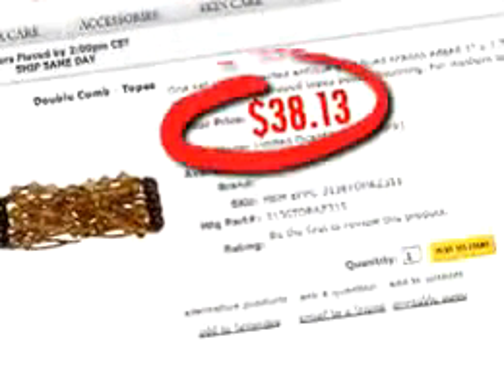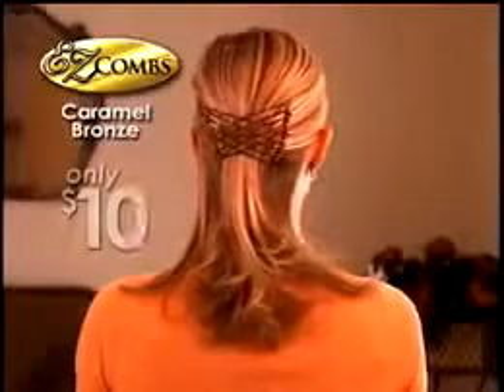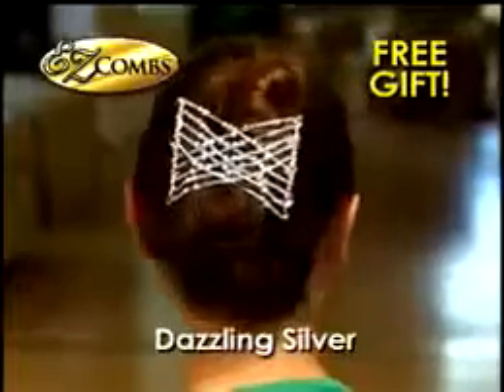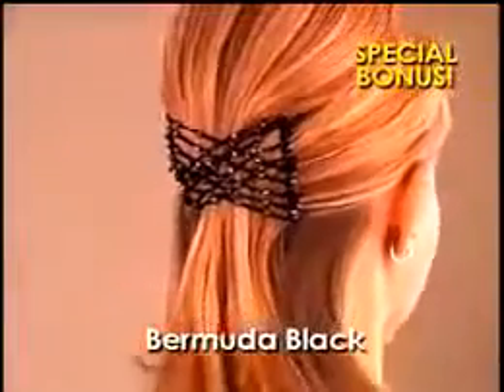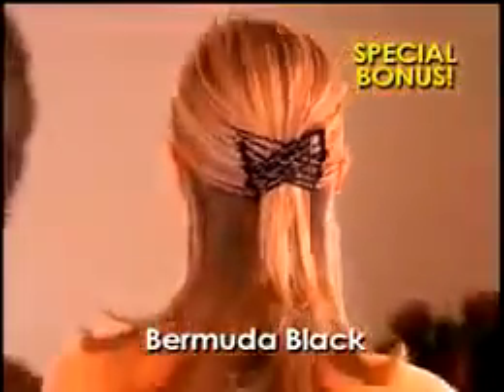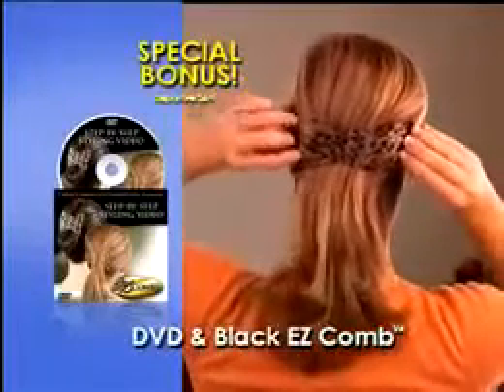Similar type combs sell for more than $30 each. But now, our exclusive Easy Combs in Caramel Bronze is only $10. Call now and you also get one in dazzling silver. But wait — as a special bonus, you also get our classic Easy Combs in Bermuda Black, plus a DVD with all the styles. Just pay separate shipping and handling.